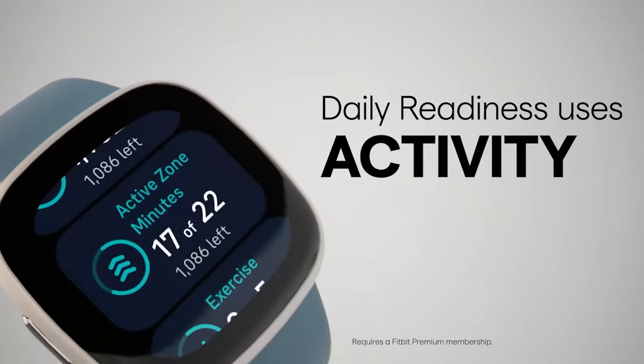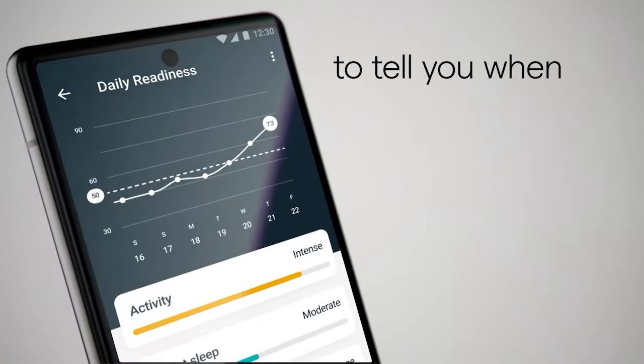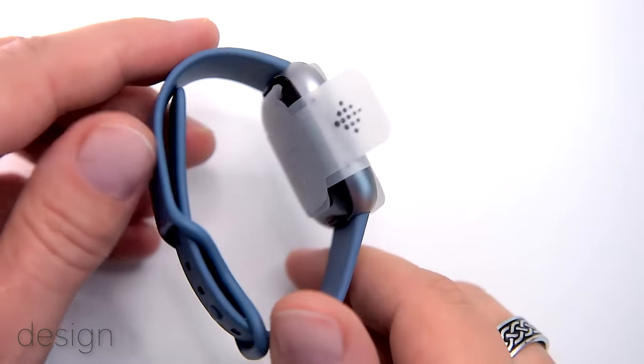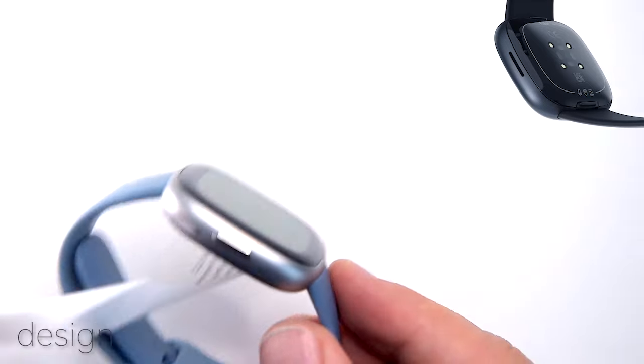The smartwatch continuously monitors your heart rate 24 hours a day, 7 days a week, providing real-time data to keep you informed about your health. With over 40 exercise modes, you can easily record your performance across various activities, ensuring a comprehensive overview of your fitness regime.